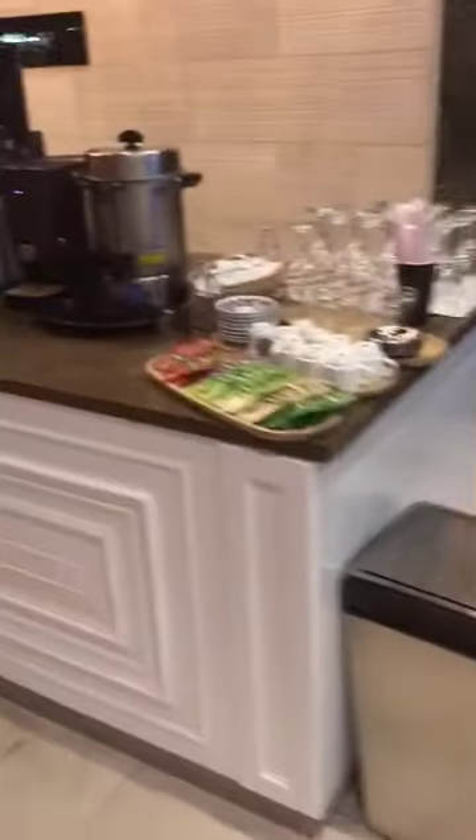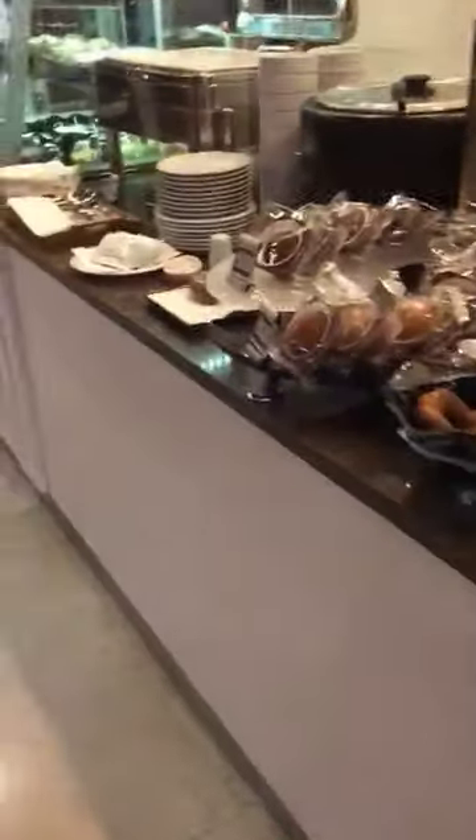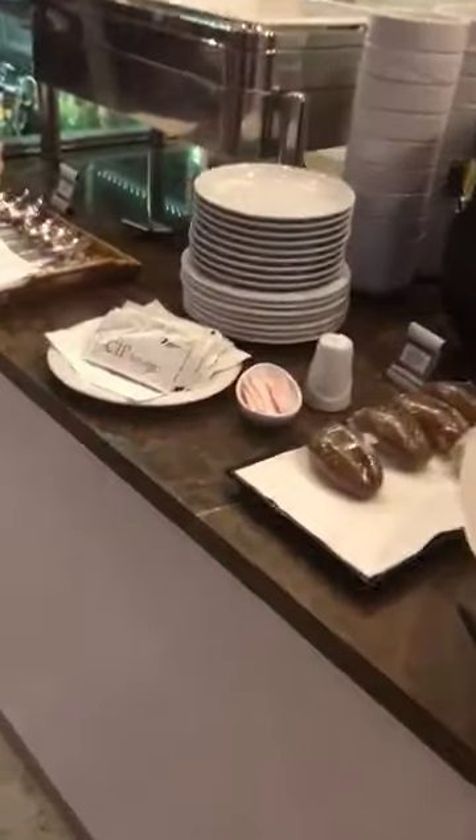Hey, what is up guys, this is FNH here and today I'm reviewing the CIP lounge in Antalya, Turkey. This lounge is fairly small — you can see this table over here with all the food: some pastries, some desserts, water, and these soda selections right here. There's not really much here.